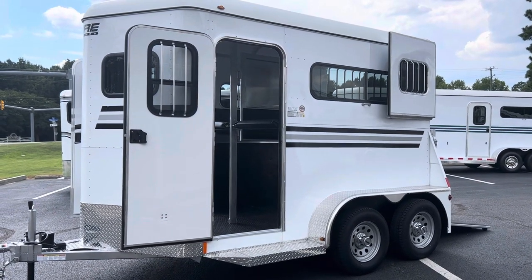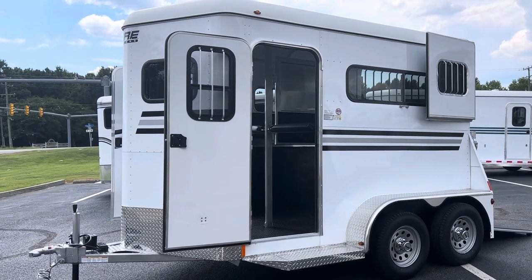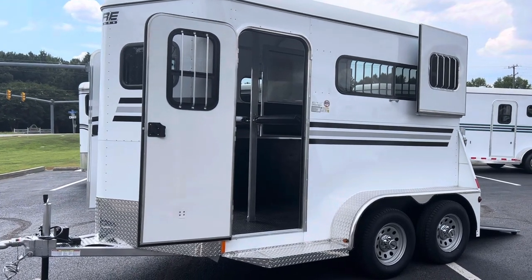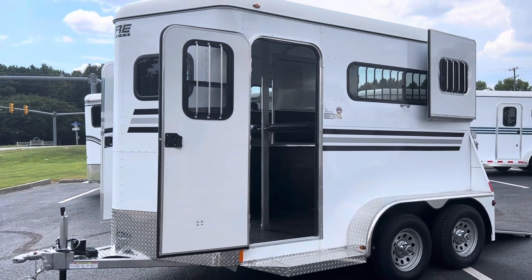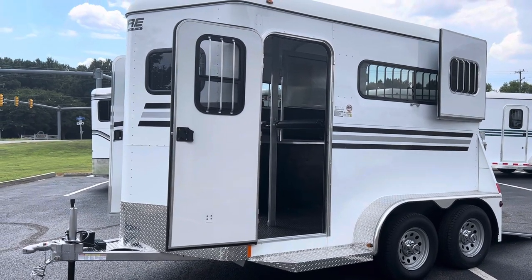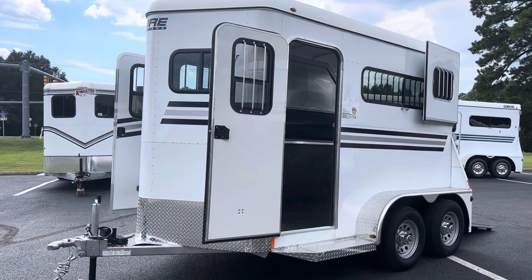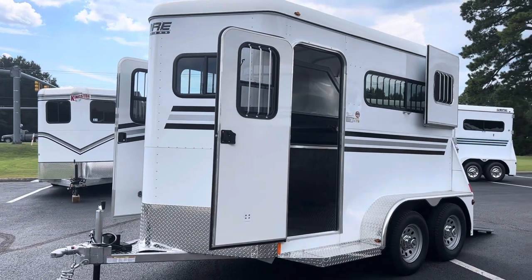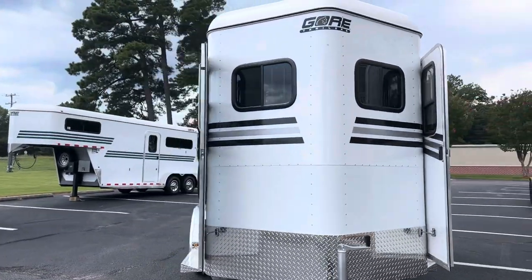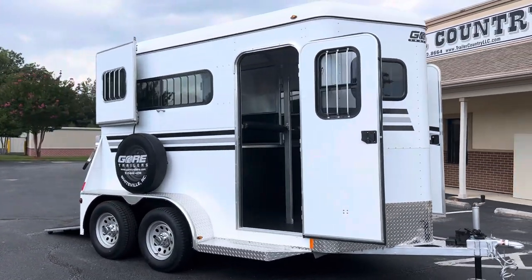This is a 2022 Gore two-horse straight load bumper pull. If you're familiar with Gore or have been on their website, Mr. Gore calls this a number one two-horse straight load bumper pull with two escape doors and a rear ramp. I'm going to rush through this a little bit because it's starting to rain — the trailer just got here this morning and it has not been washed, so don't mind the road grime.